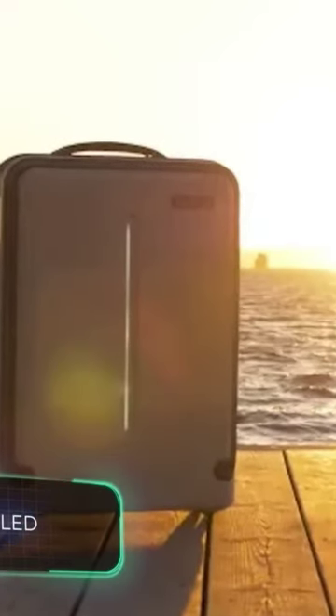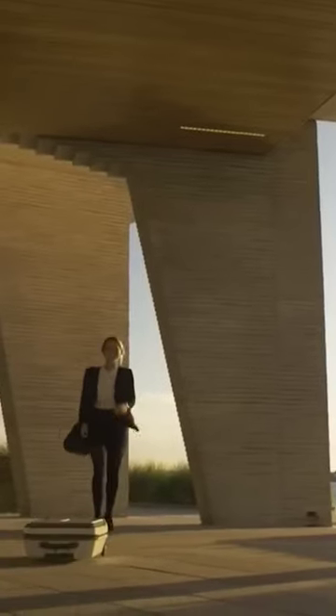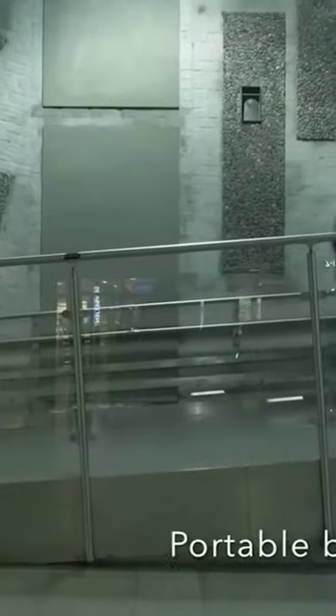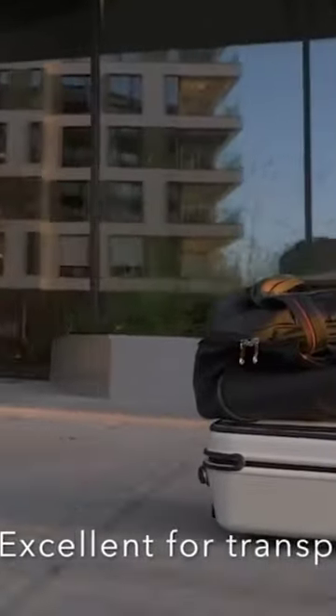What do you get when you cross a suitcase and an RC toy car? Blue LED, of course. This is the world's first smart suitcase with a joystick controller. This solution will certainly suit those who'd like to travel in groups — you can put your bags and the backpacks of your friends on the suitcase rolling next to them.